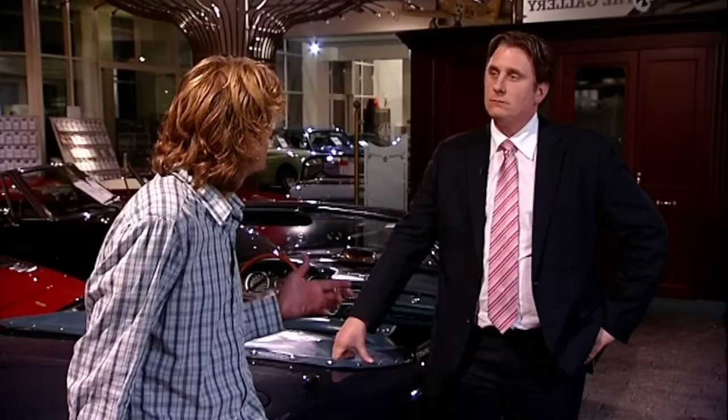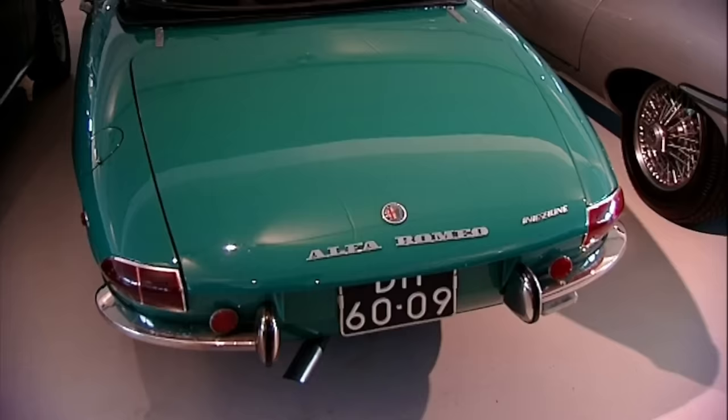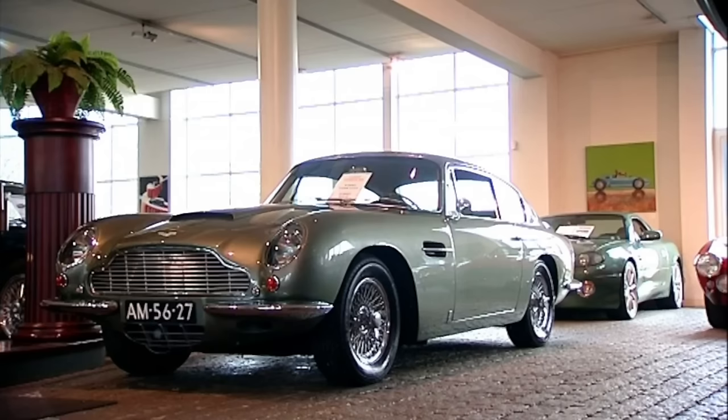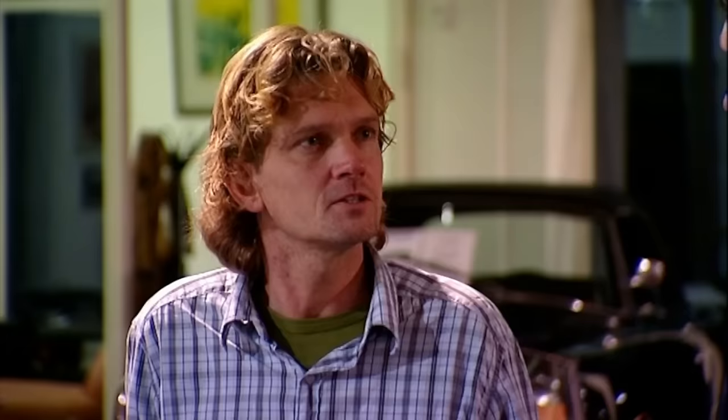The gallery started 30 years ago — my father started the business in the early 70s, beginning as a hobby. Over the years it evolved into what you see here. He started out with Alfa Romeo, later adding some English cars, and the firm grew. We've been running the business together for over 12 years. The gallery offers a wide range of cars in different price ranges, and we actually own the cars — so there are no commission cars.